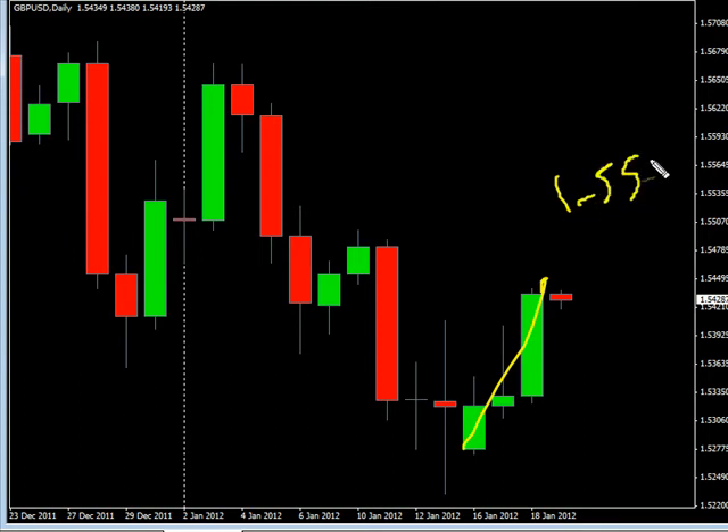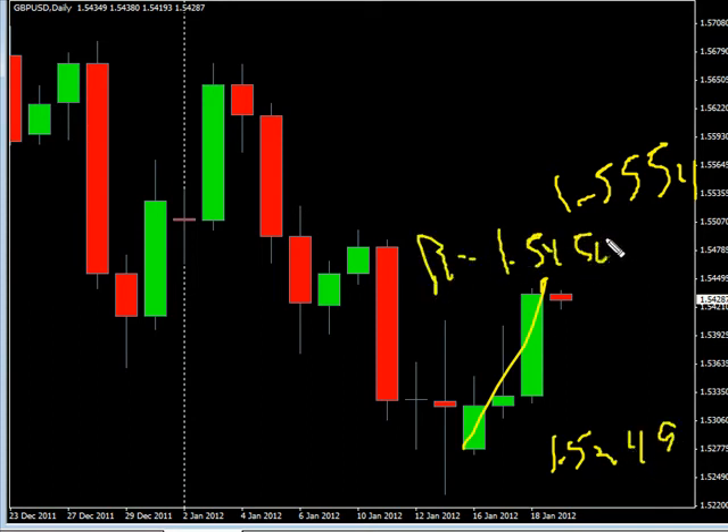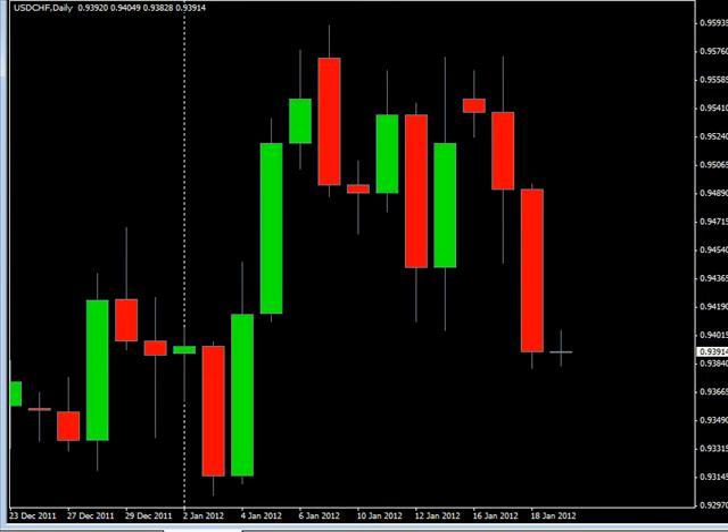Now the Pound/US Dollar pair — this pair moved to the upside, closed higher. We are looking for it to potentially go as high as 1.5554, possibly down to 1.5249. Look for some resistance around 1.5450 and look for some support around 1.5300.